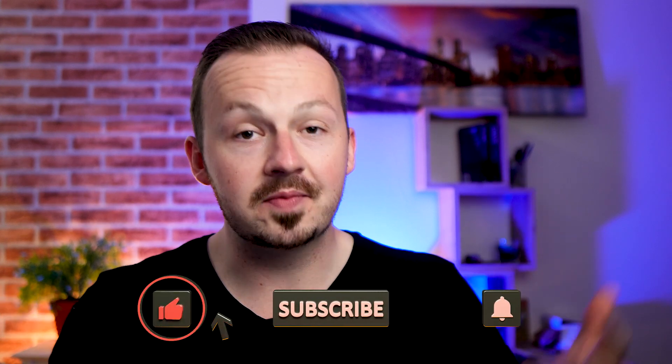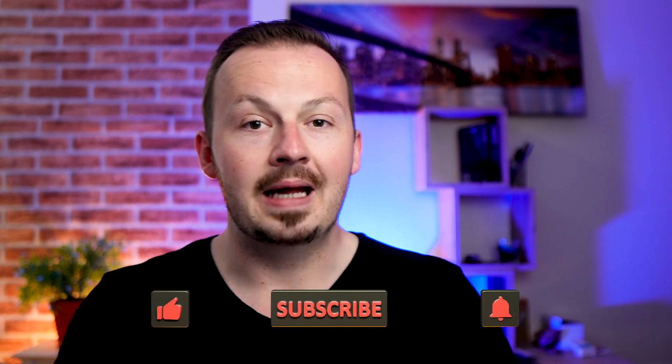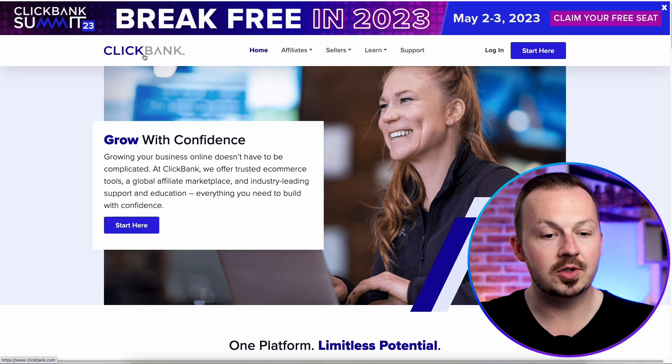Just quickly smash the like button under this video, subscribe to this channel, and hit the notification bell — and now let's get started with this method.